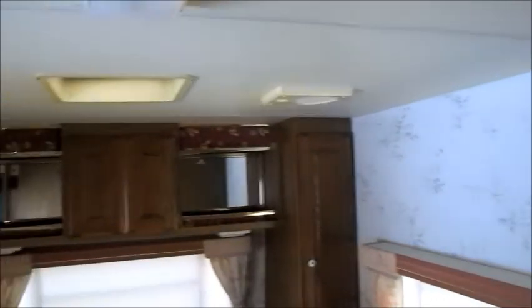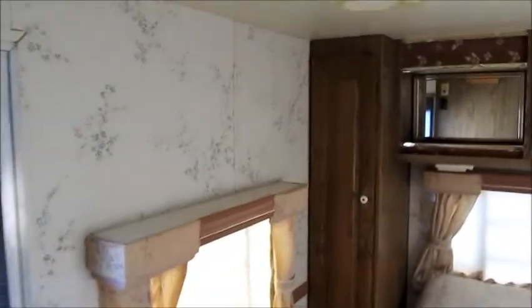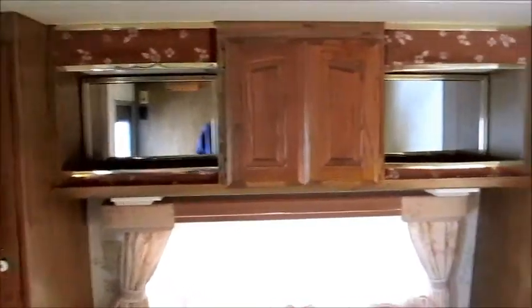And then you've got a queen bed here in the back. All the walls and ceiling — everything is in great shape. Give me a call if you'd like to come see it. I don't think this will last long; it's going to be priced pretty reasonably.